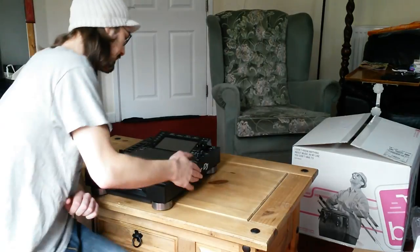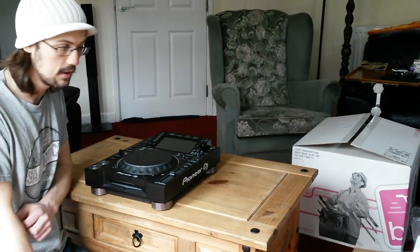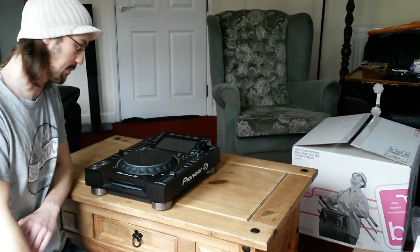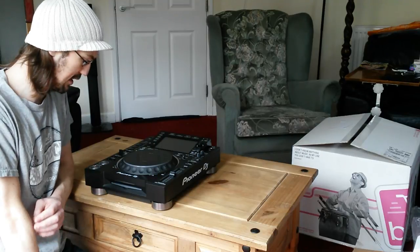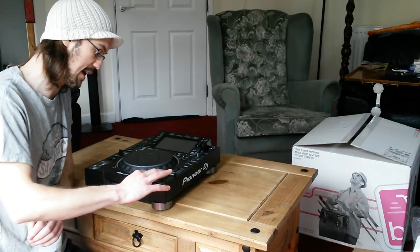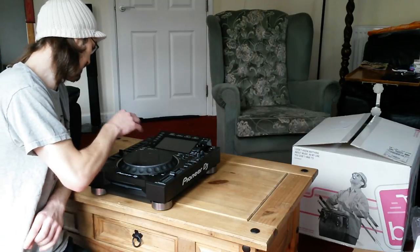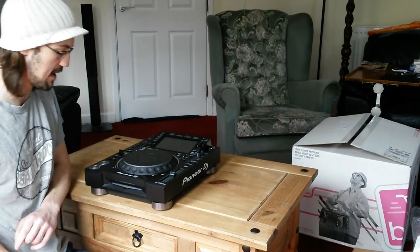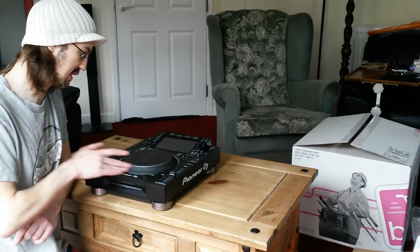Anyway, this was my unboxing for the CDJ 2000 Nexus 2. I bought two of them. They're going to be connected up to my DDM4000 from Behringer until about November when I'm hoping to get the DJM 2000 Nexus 2 announced, so I can go from them and have a complete setup.